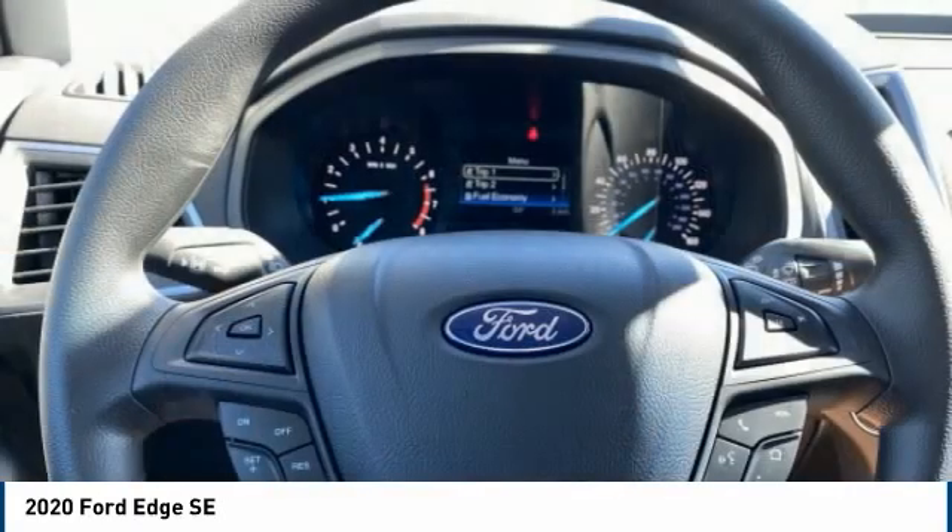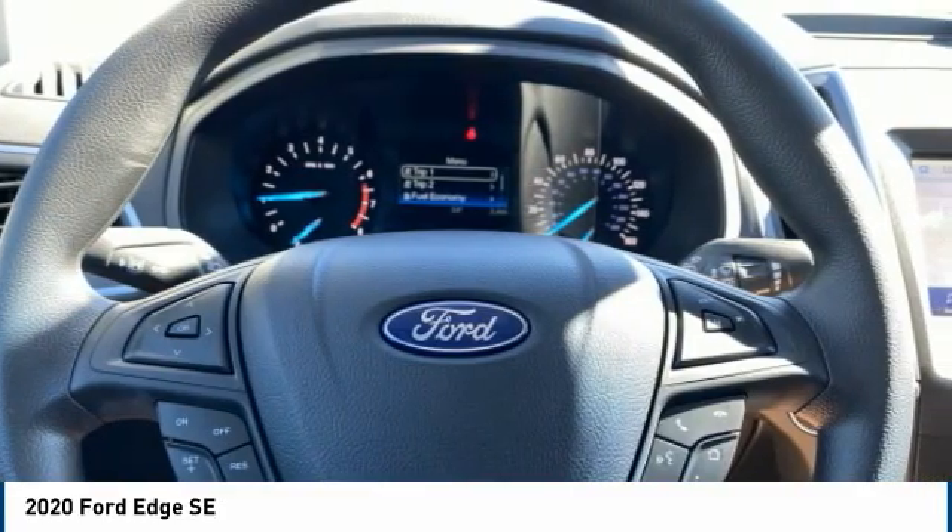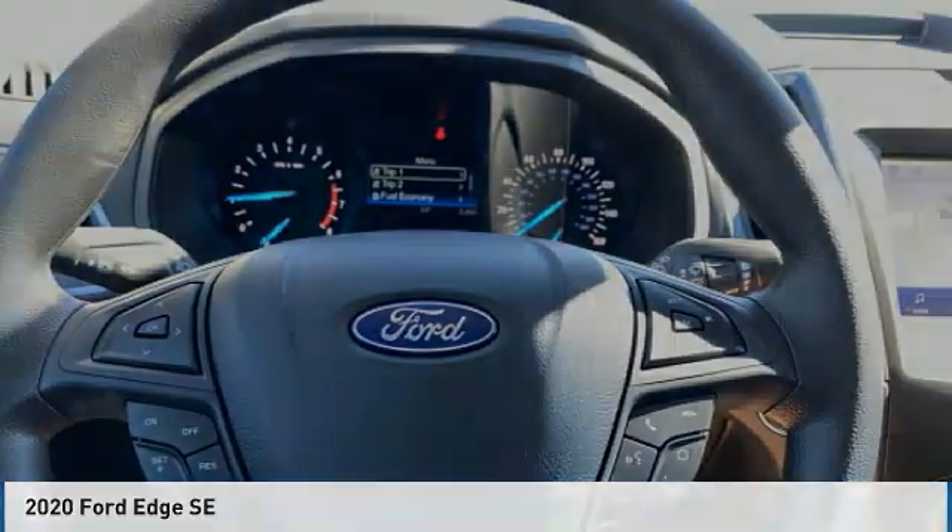Battery saver. Braking assist. Take this vehicle for a spin and see why so many shoppers are now proud owners.